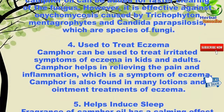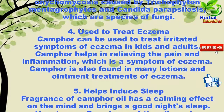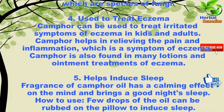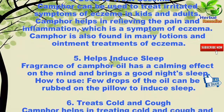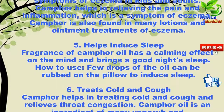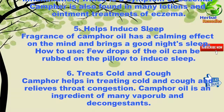Four: used to treat eczema. Camphor can be used to treat irritated symptoms of eczema in kids and adults. Camphor helps in relieving the pain and inflammation which are symptoms of eczema. Camphor is also found in many lotions and ointment treatments for eczema.